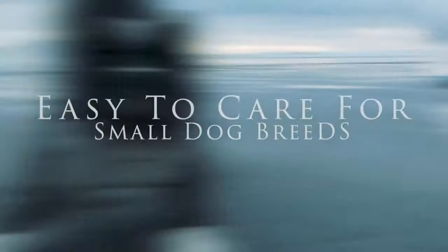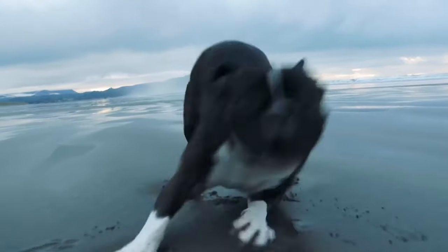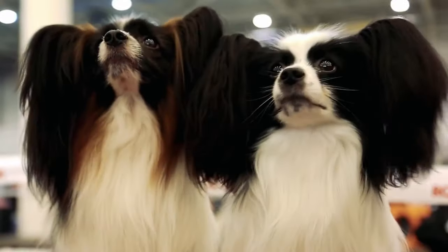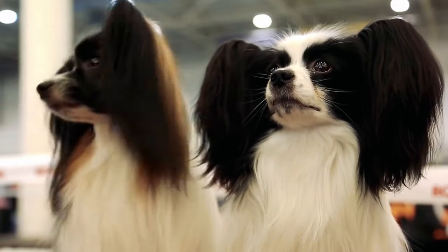Wanting to bring a dog into your home? Some small dog breeds are easier to take care of than others, especially for novice doggy parents. Let's check out some amazing small dogs that are easy to care for.